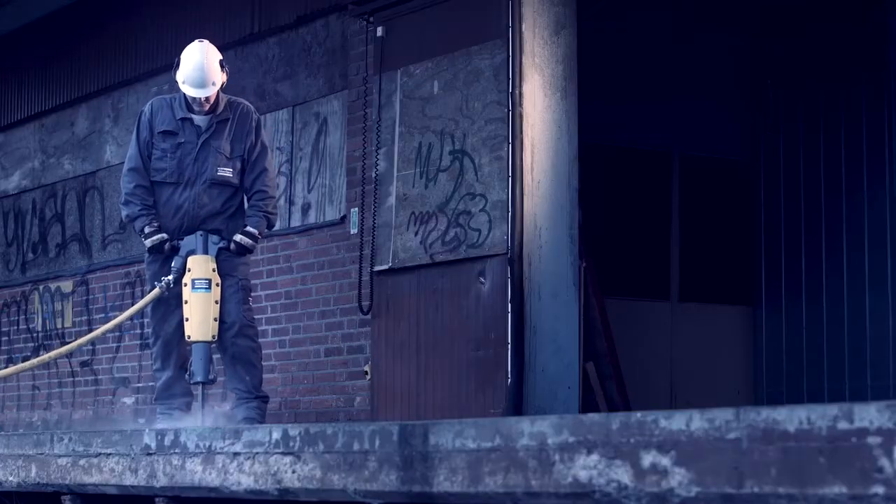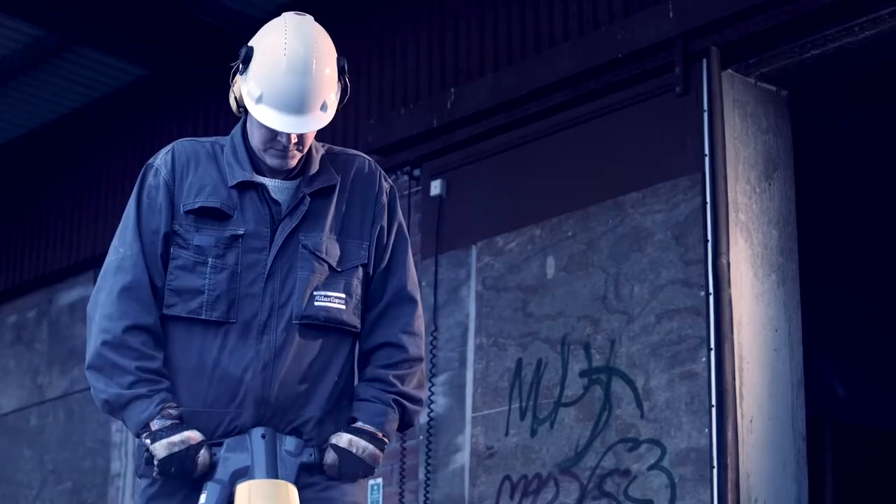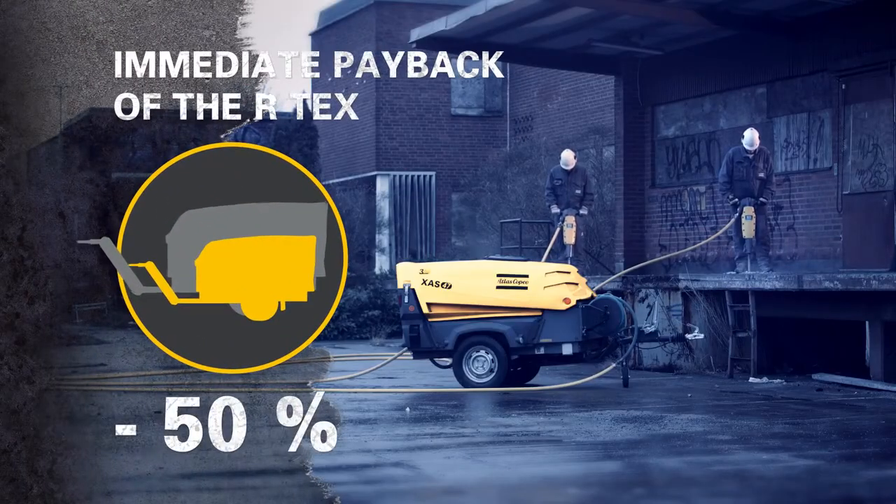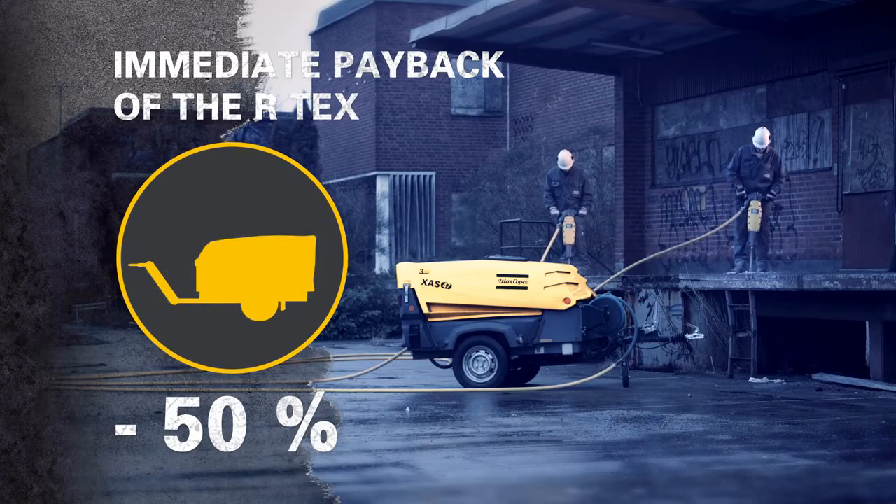The R-Tex technology creates more power per liter of air than conventional breakers. That means you can downsize, or use two R-Tex on one compressor with a flow divider.